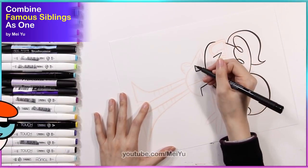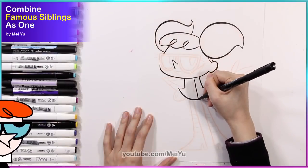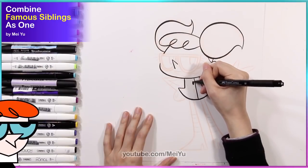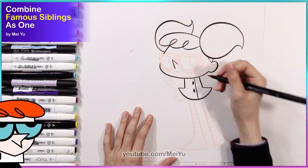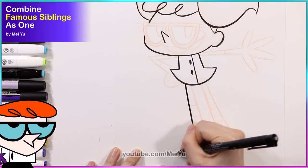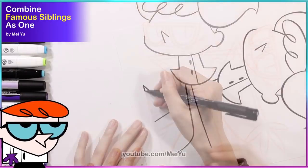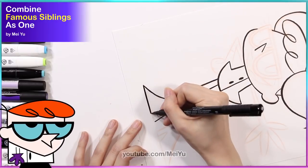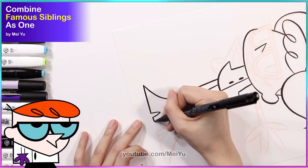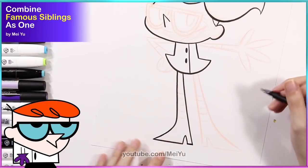I know they may not like it — at least Dexter won't like it — but too bad. I tried to find a balance in my design so I would have elements of both characters. But I didn't want this drawing to look like I just literally took different parts of each character and popped them onto each other. So I wanted to have more of a merged feeling.